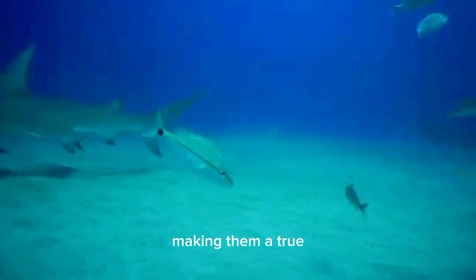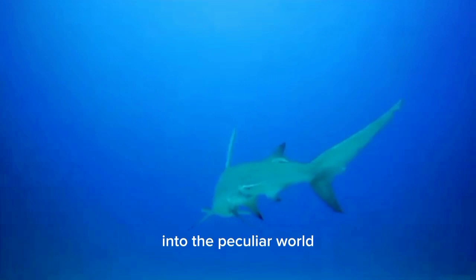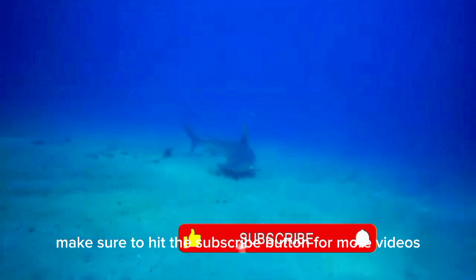I hope you enjoyed this deep dive into the peculiar world of these incredible creatures. Make sure to hit the subscribe button for more videos. Thanks for watching.